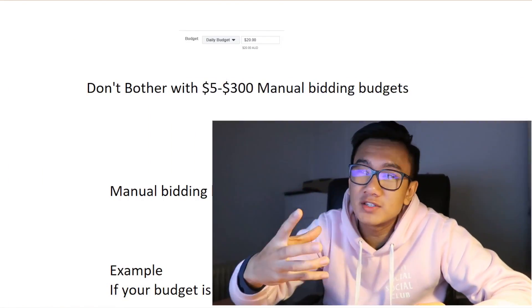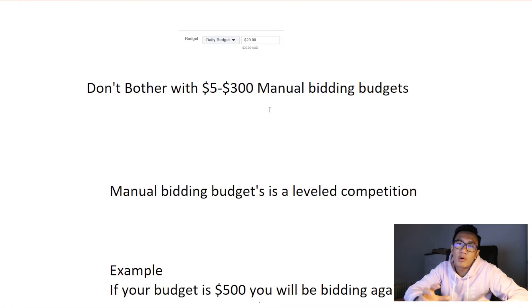The first thing you want to do is not bother with manual bidding if you have a budget of five to three hundred dollars. Manual bidding just doesn't work on low budgets. You can't have fifty dollar budgets or hundred dollar budgets on manual bidding. It's better to have one big fat manual bidding ad set.